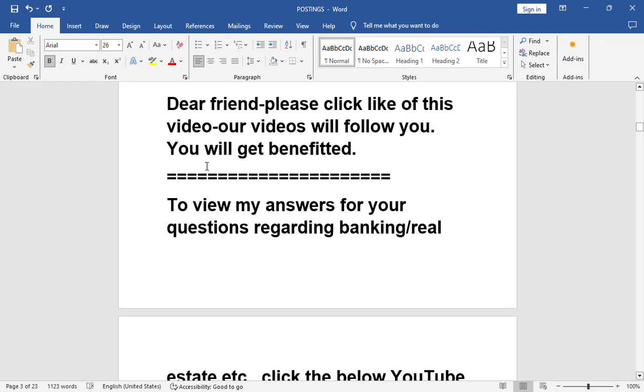Dear friend, please click like on this video. Our videos will follow you and you will get benefited. When you press the like button, you will be getting our videos regularly. Then you can choose which video you would like to watch. So kindly press the like button of this video.